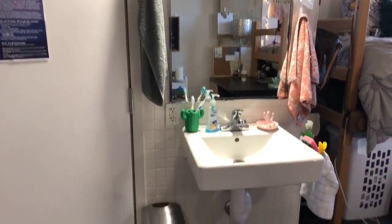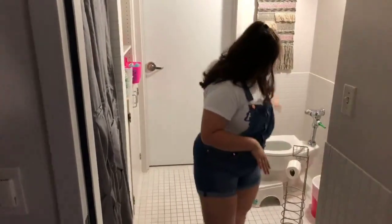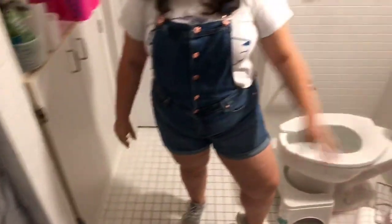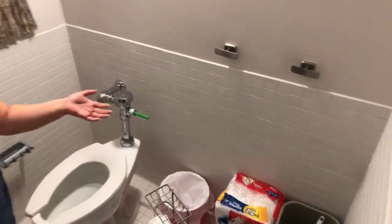Now we're going to head into the restroom. In each suite, there will be a shared restroom between four residents. Each restroom has a toilet, a shower, and a storage piece that they can use, as well as two towel hooks that can be used by any of the residents. As you can see, these residents have decided to decorate and customize it as much as they want.